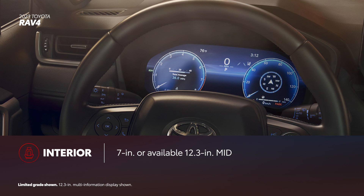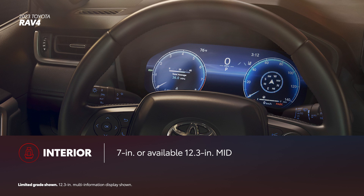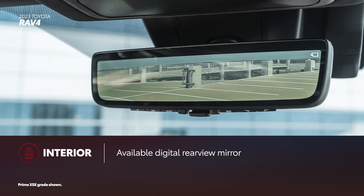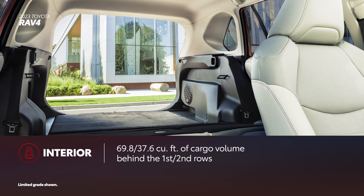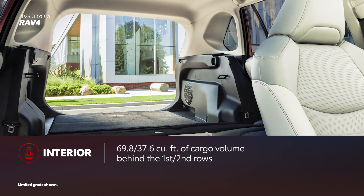In RAV4, convenience plays just as much of a role as comfort, thanks to a standard 7-inch or newly available 12.3-inch multi-information display that puts key information and settings front and center. RAV4 is a technological powerhouse inside too, thanks to an available digital rearview mirror and a head-up display on RAV4 Prime XSE. Meanwhile, a spacious cargo area delivers 69.8 cubic feet behind the front seats and 37.6 cubic feet behind the second row.